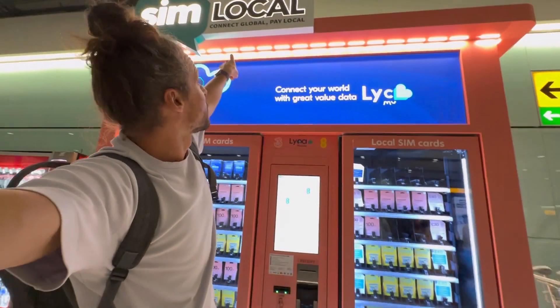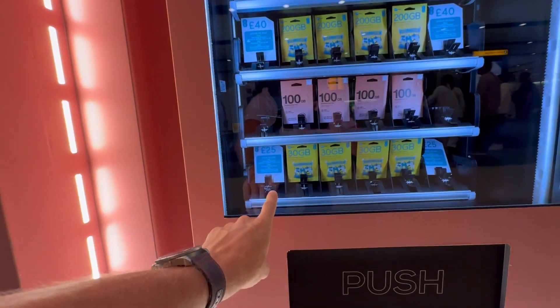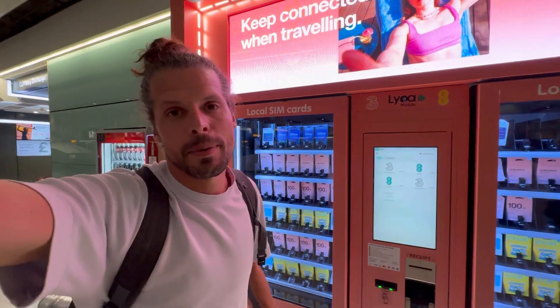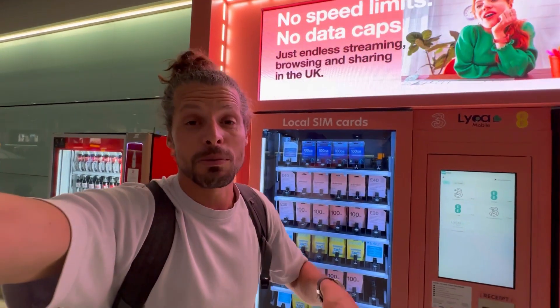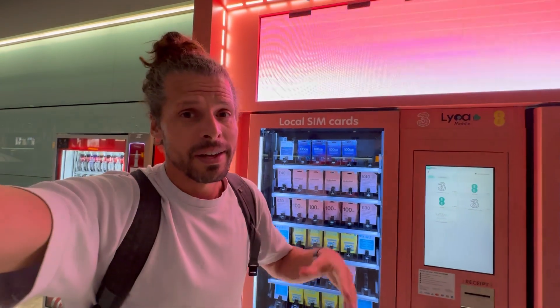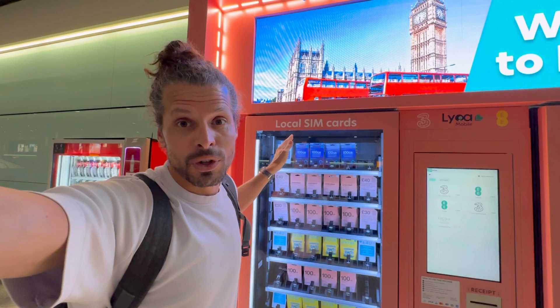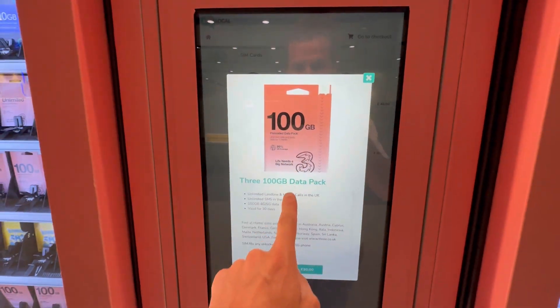Let's check the cheapest prepaid SIM card available — the one at 25 pounds. It shows Lycamobile, but there's no stock available in the machine. I'm not really a fan of Lycamobile, especially when it comes to EU data roaming — there are a lot of restrictions and limitations, so it's never my first choice for traveling in the UK or Europe.